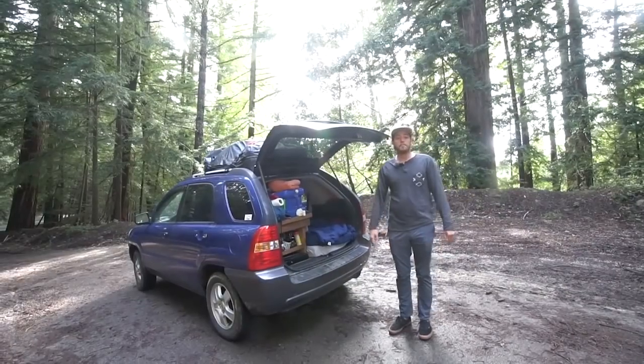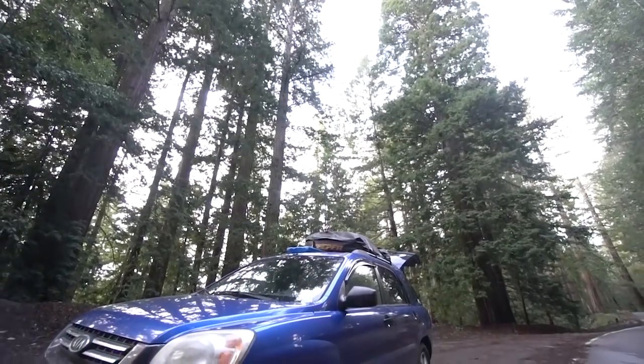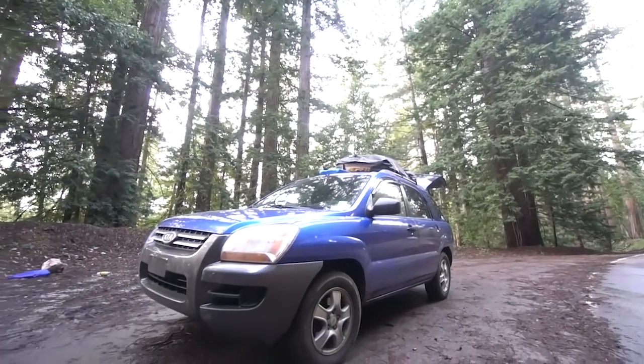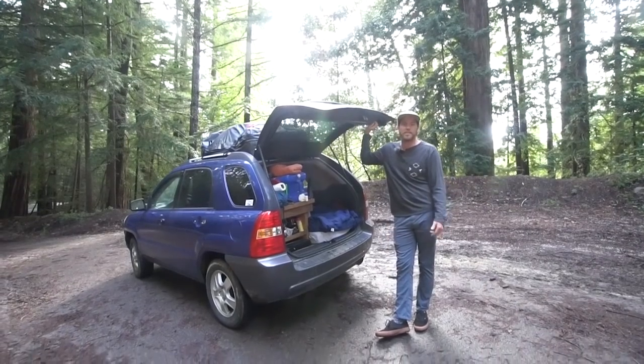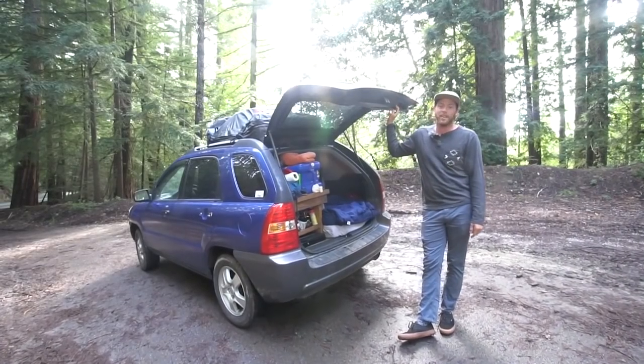Thanks for watching and we will catch you Friday. I'm Brad and this is The Average Sportage. I live in my 2007 Kia Sportage full time. I'm a graphic designer and photographer traveling across the U.S., taking pictures and doing design work to make money, and this is my rig.